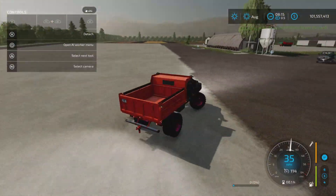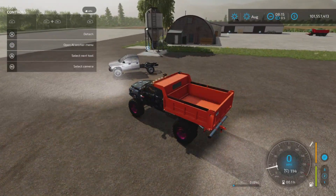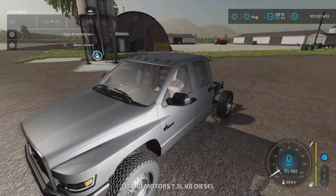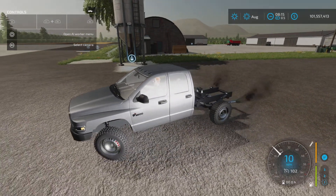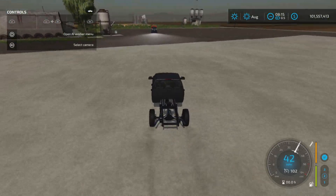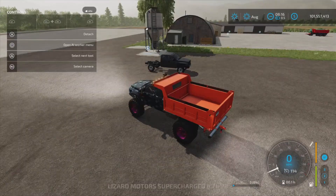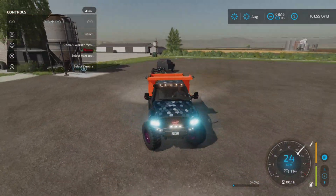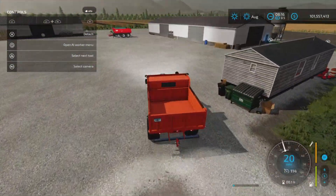If you want to hear the other engine, let's shut that off and try the other engine choice. That one's kind of fake sounding in my opinion. The first engine sounds way better.